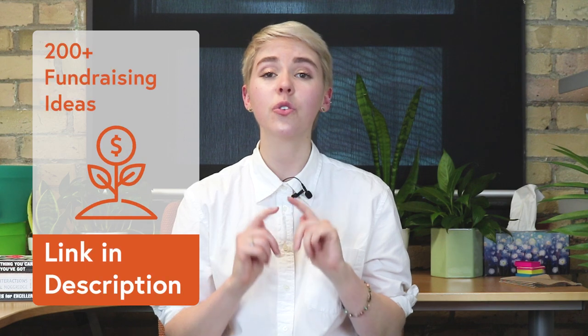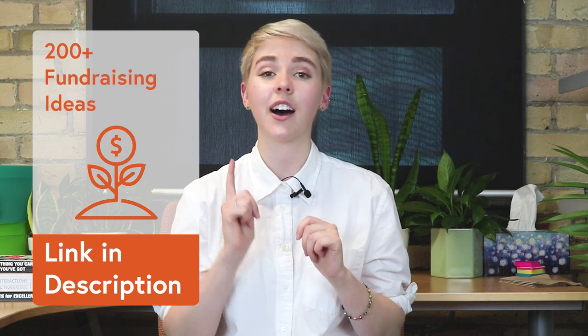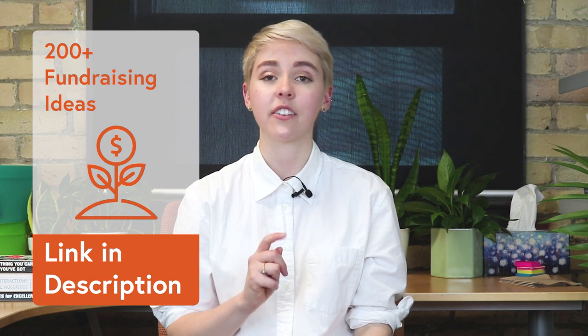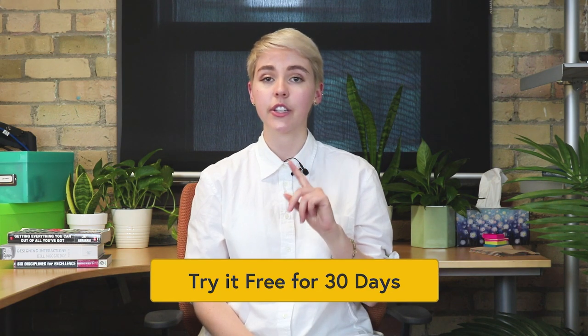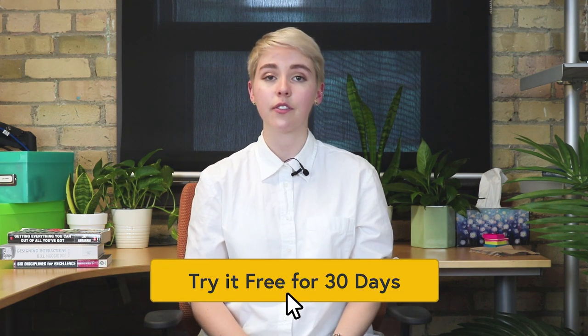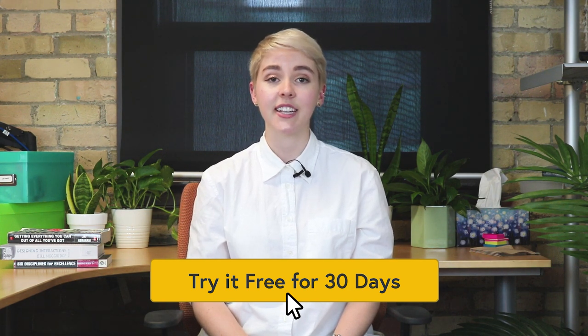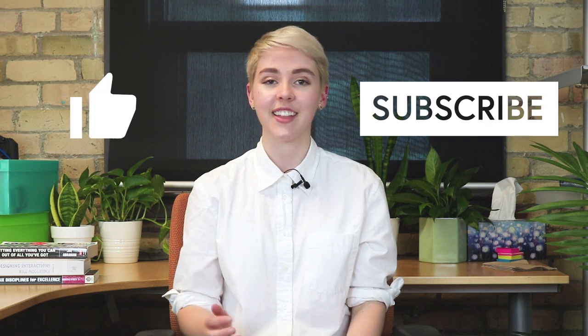I hope you've written down a few that you want to try out yourself. And if that wasn't enough, check out our list of over 200 fundraising ideas — that's over a hundred more that I've seen work for nonprofits, linked in the description below. And if you're a membership organization looking for a way to collect donations online, I've also included a link to a 30-day free trial of Wild Apricot, our software — it makes this really easy. And if you want more tips on how to grow your organization, please like this video and subscribe. That's all for now!